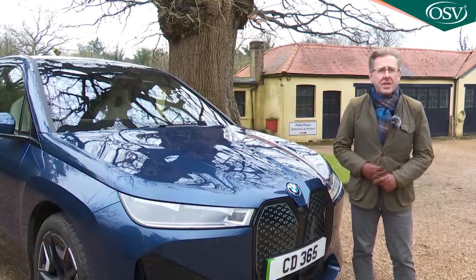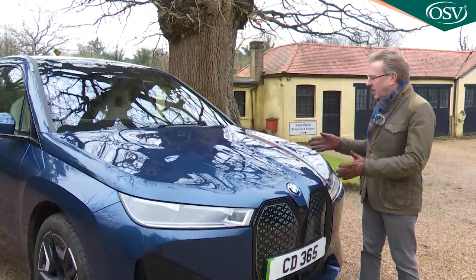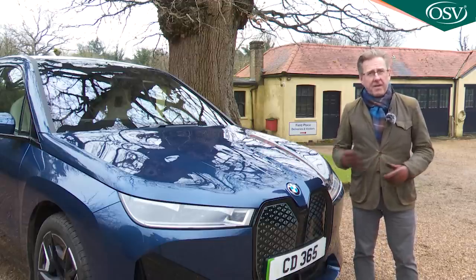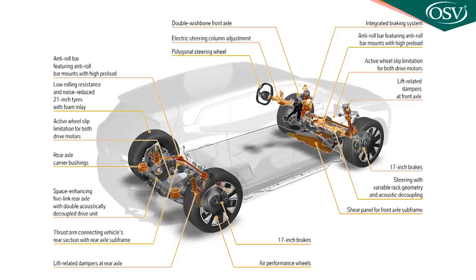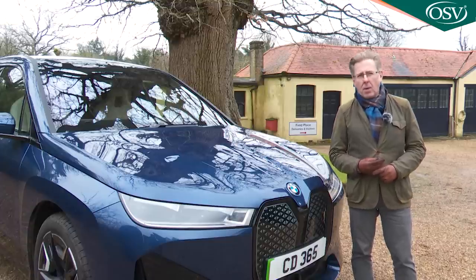Purpose-designed EVs of this size should have a further small luggage area in the space freed up by the lack of an engine beneath the bonnet. Most of them do, but the iX doesn't — yet another giveaway to the lack of completely bespoke EV underpinnings beneath all this futuristic panel work.